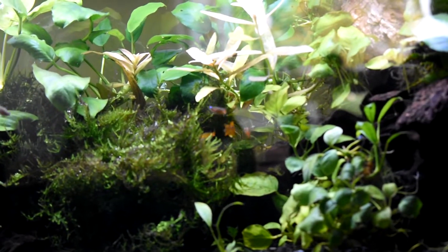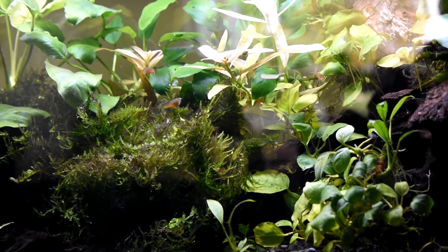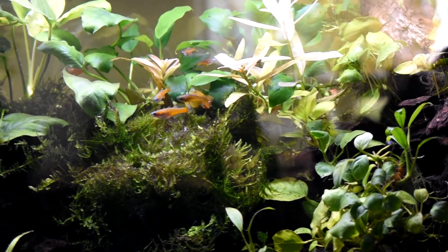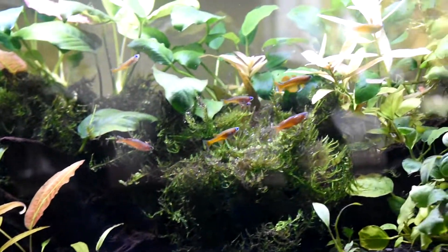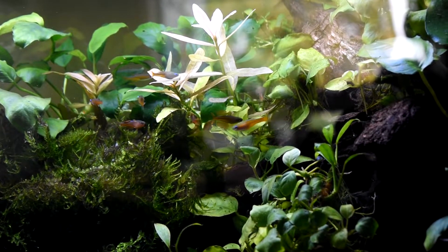It doesn't sound like it's too tough — just a matter of getting infusoria for the first few weeks and then raising them up on brine shrimp afterwards. It should be super awesome, and hopefully I've got lots of these little guys into the future.